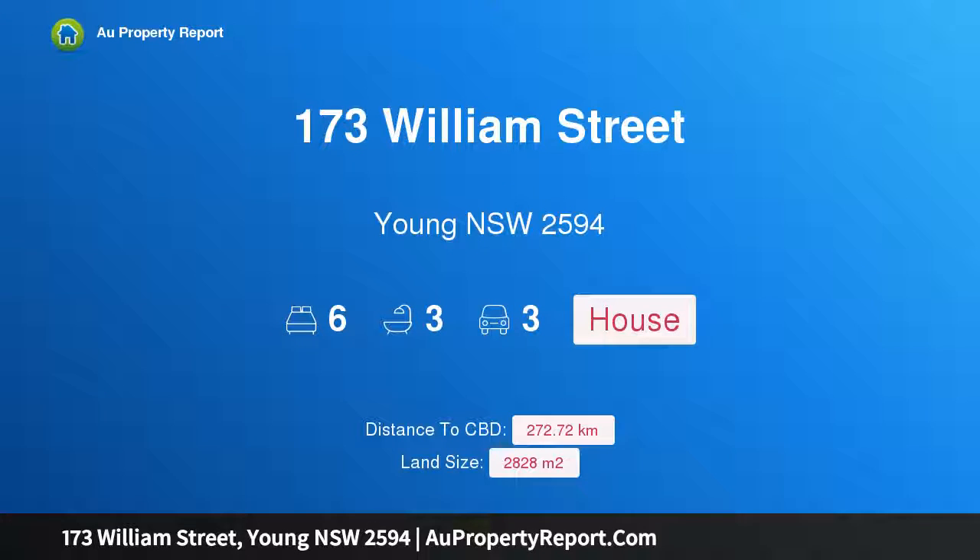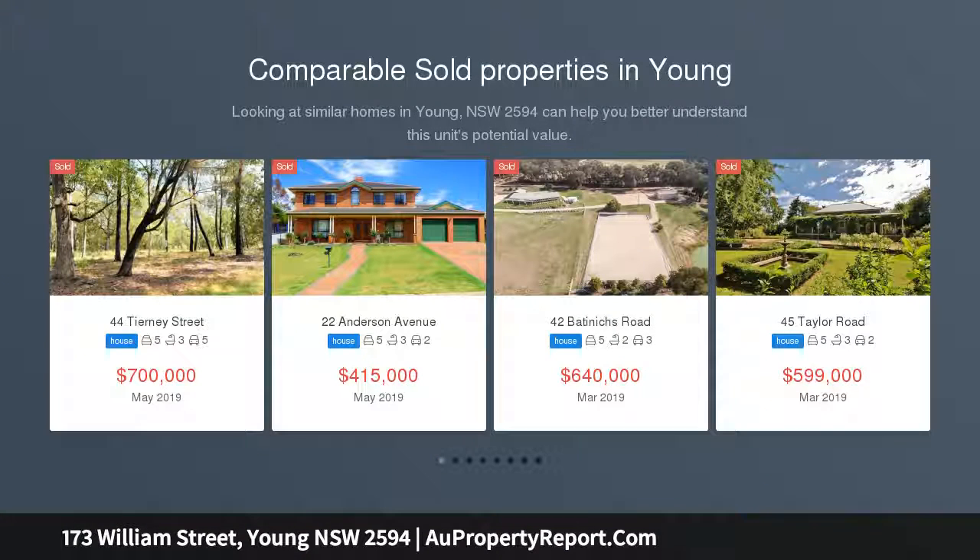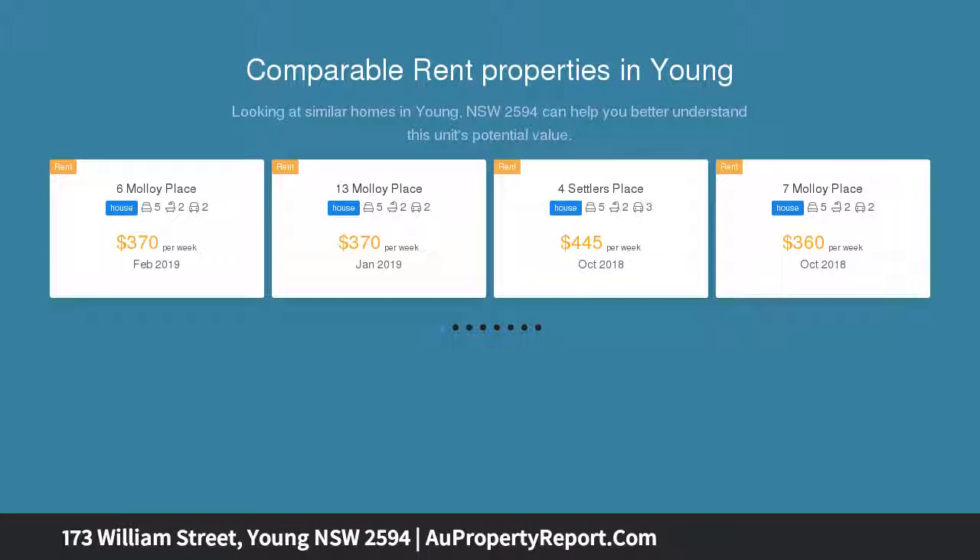Hi, I am glad to introduce property 173 William Street, Yonge New South Wales 2594. One for the whole family — this much loved family home in a picturesque neighborhood, and only a short walking distance to the CBD, is everything your growing family needs.